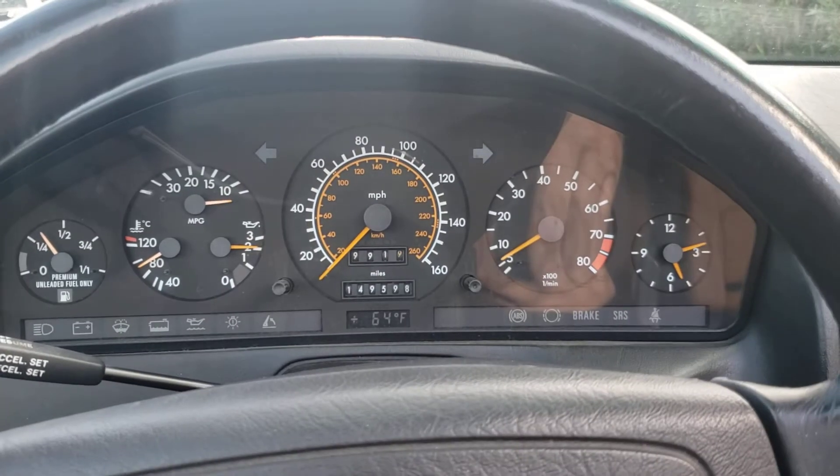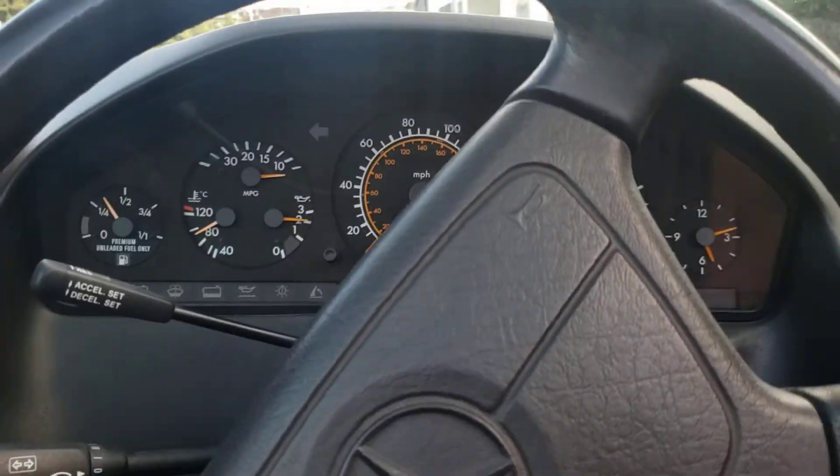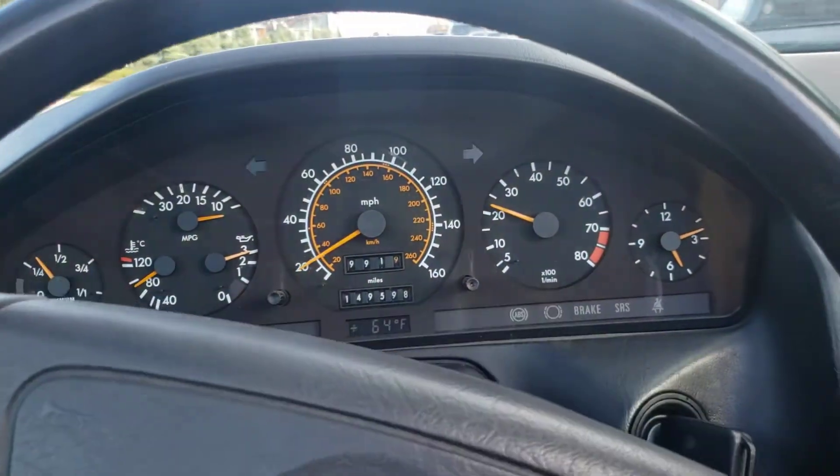Car's been sitting for a few years and the odometer is not working. All the other gauges seem to be working — the clock, temperature, etc. Always a California car, rust free.